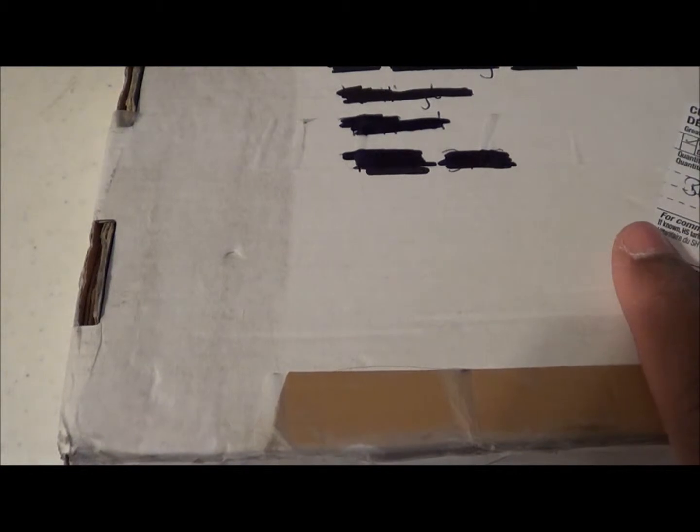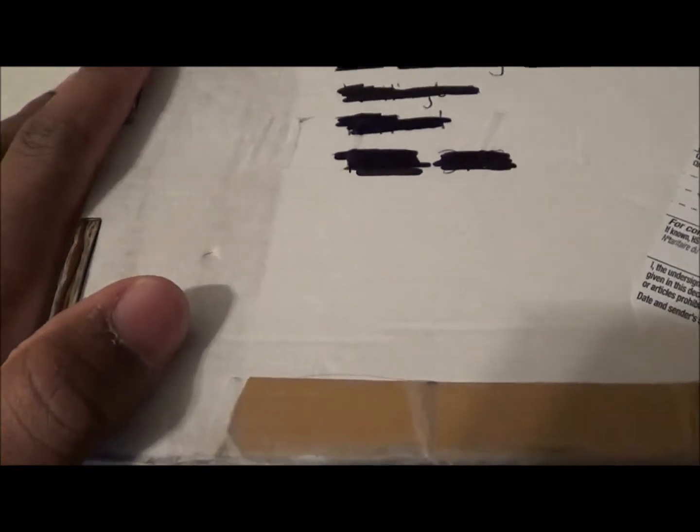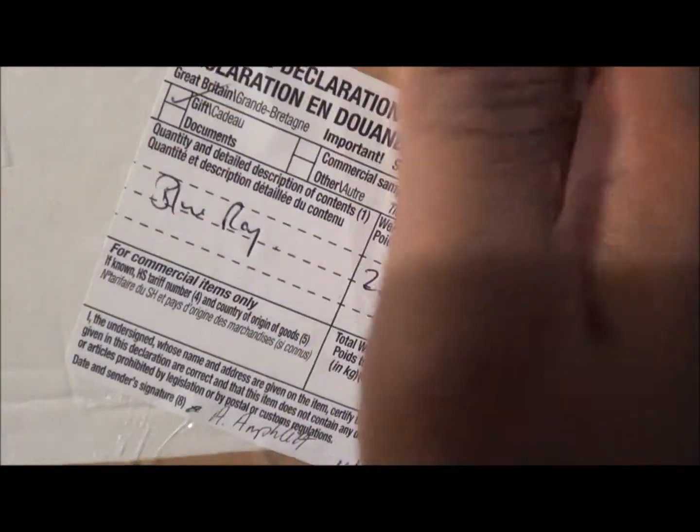Today we're going to unbox a package from my good friend Andrew, aka mediaworld01. He sent me a blu-ray package — I believe it's either a steelbook or a regular edition blu-ray. As you can see, I've got his address blocked out, and for the sake of my address, I'm going to open it from this side. Let's do it.